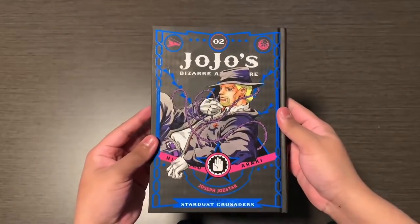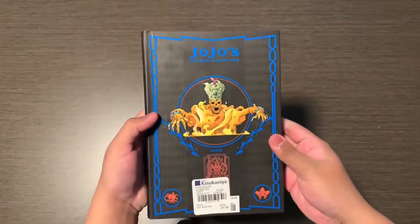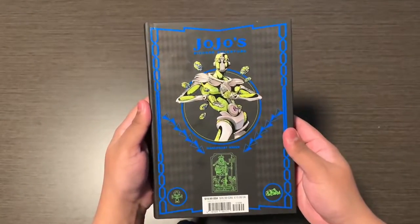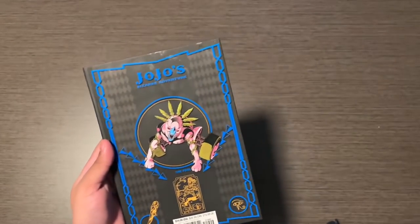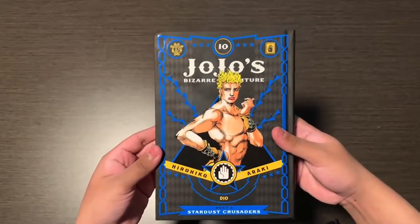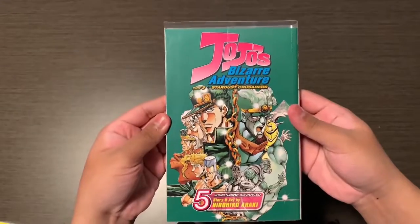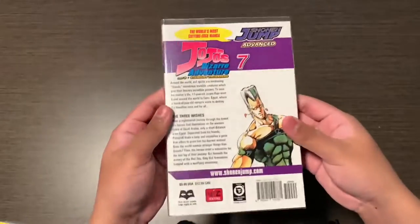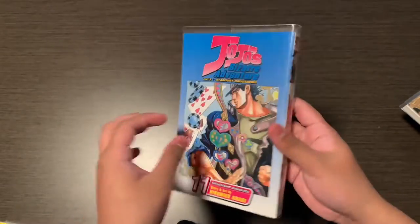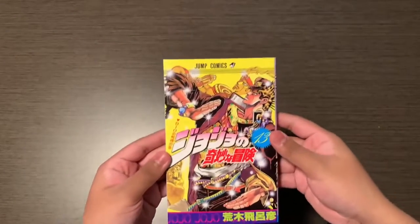Next up is Stardust Crusaders in English hardcovers. Stardust Crusaders originally came out in paperback back in the early 2000s and 2010s, so I own some of those too — here's how they look. Next is the Japanese covers.